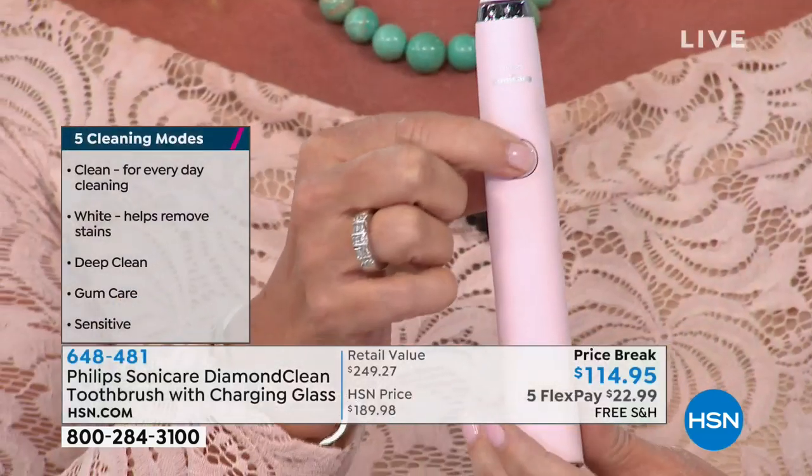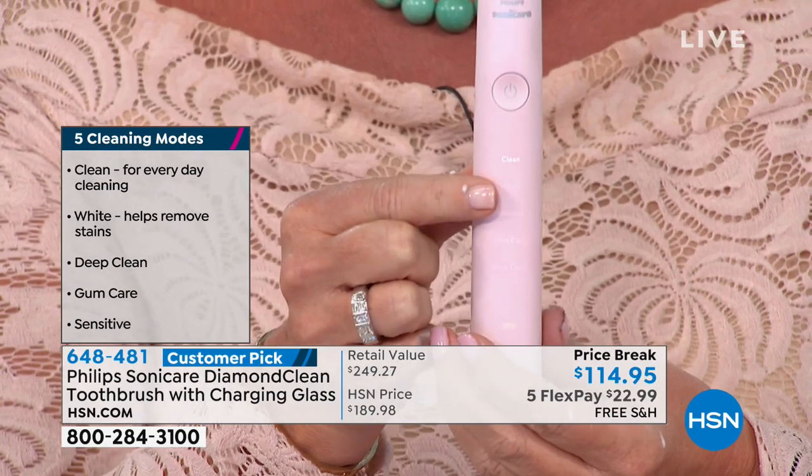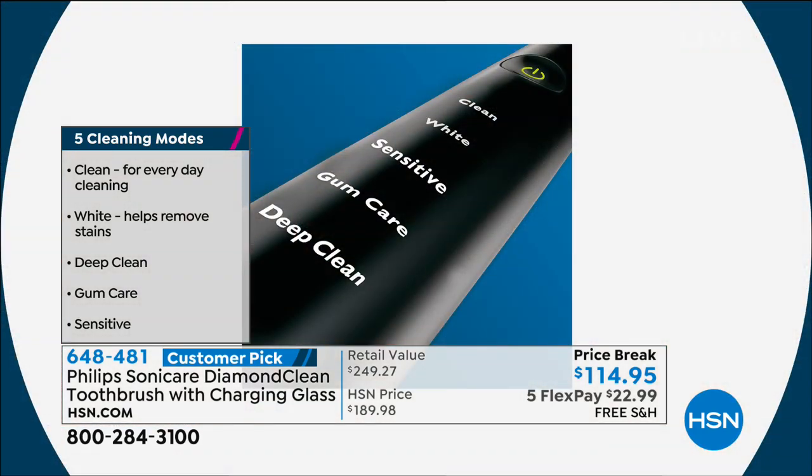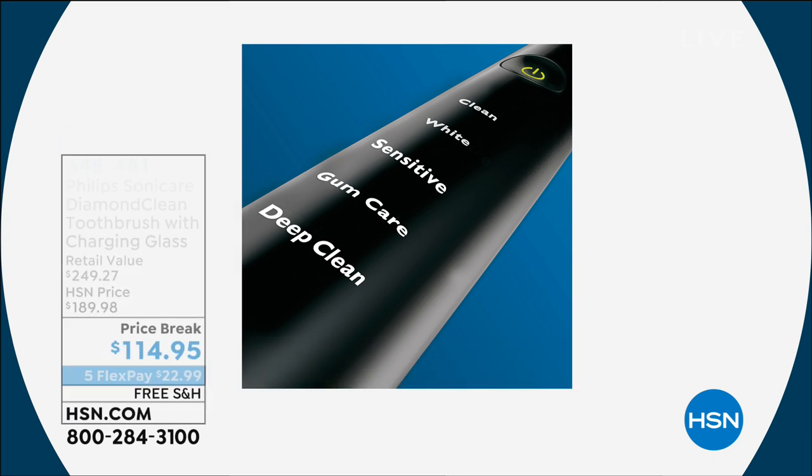It has five different modes. There's just a traditional clean mode, then we have white — most of us want whiter teeth. There is also a sensitive mode, and included with this we give you two sensitive brush heads. If you are brand new, that's where I recommend you probably start. I love gum care because that's been an area of concern for me. And I'm all the way into deep clean, which gives you a little bit of a longer cleaning. The deep clean makes such a tremendous difference.